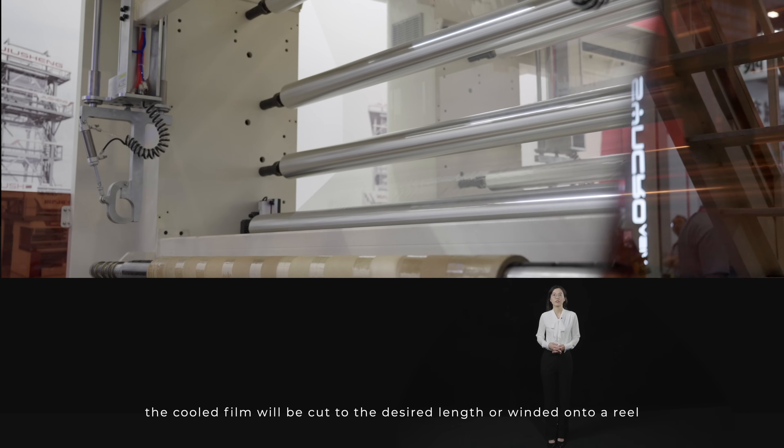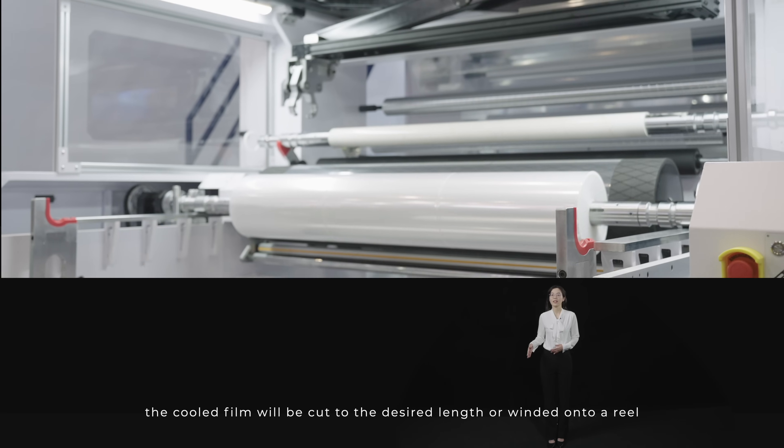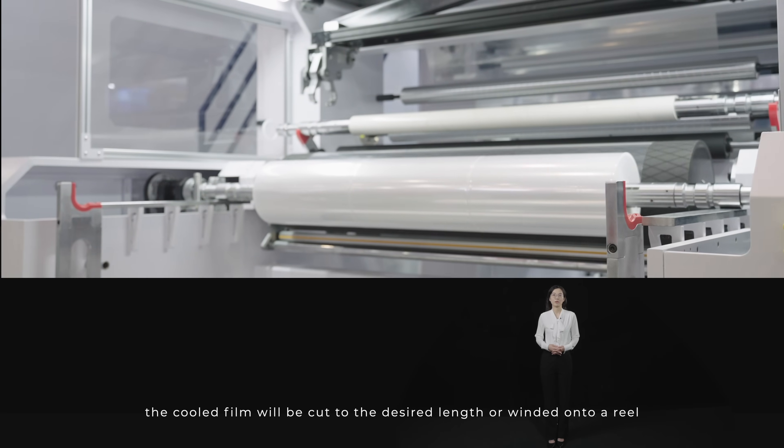Finally, the cooled film will be cut to the desired length or wound onto a roll.